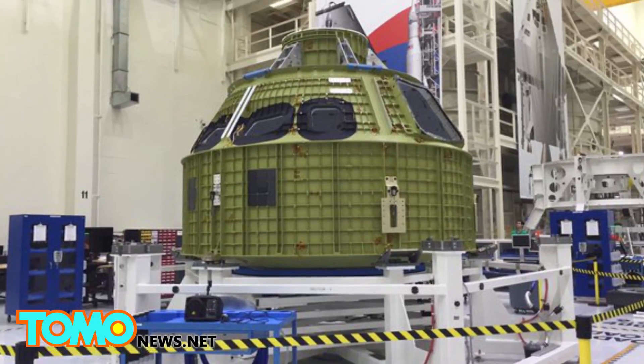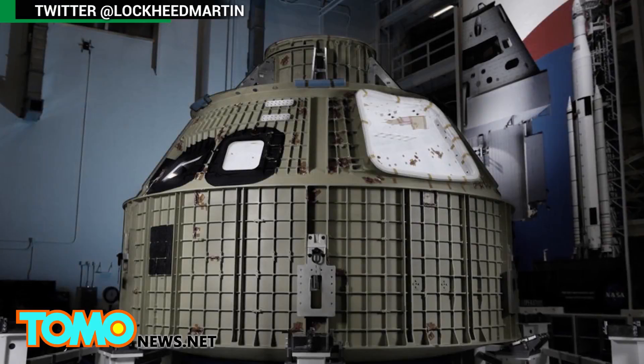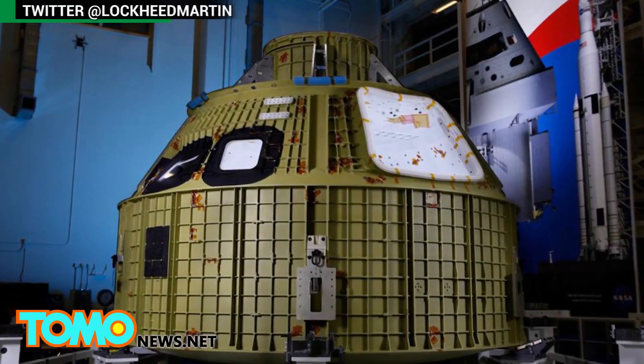The spacecraft is already being heralded as America's next great leap in space exploration. That's a lot of pressure for your first assignment, but you got this, Orion.